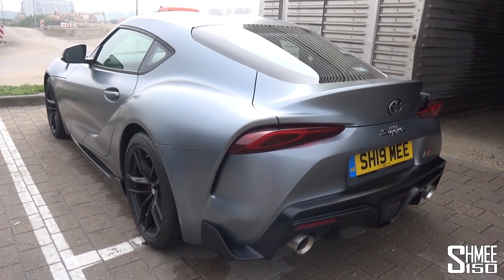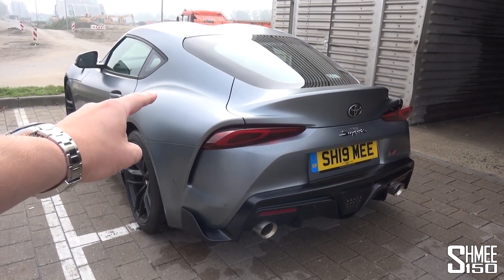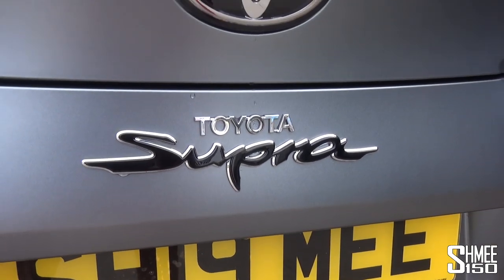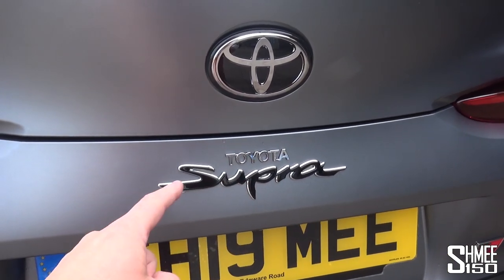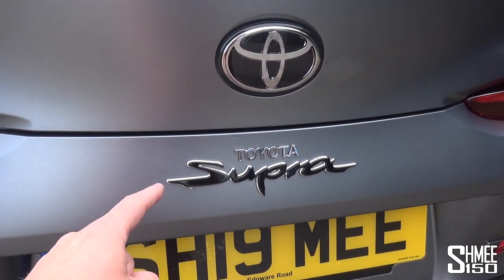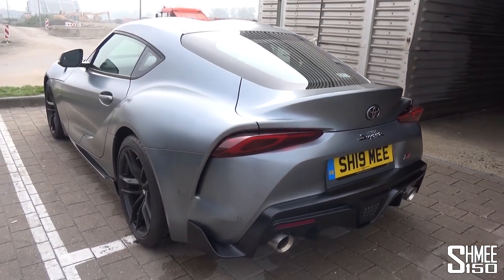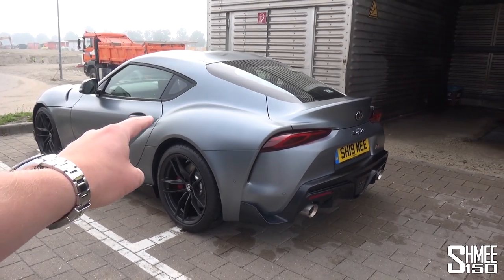There's something that I neglected to mention about this car when I was at the Nürburgring with it, and that's to do with the badge at the back. The Supra badge actually has those curves in the S which are modelled from corners on the Nürburgring Nordschleife - corners that this car has now driven.